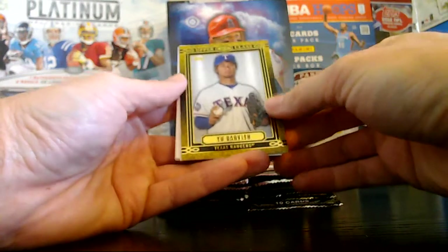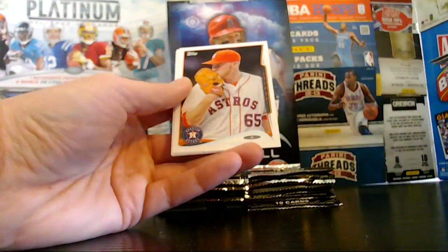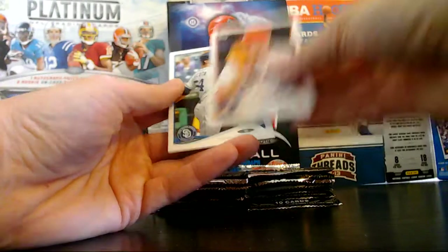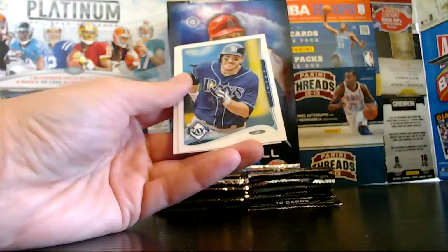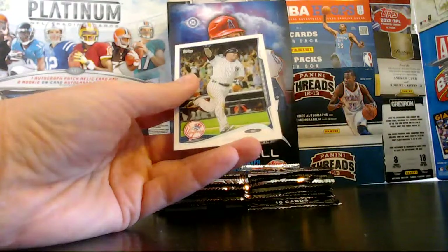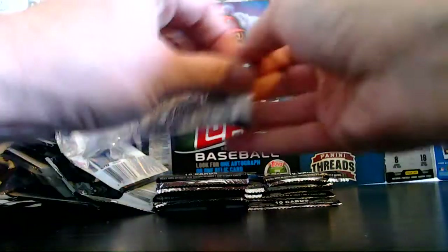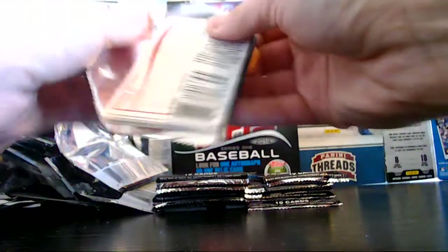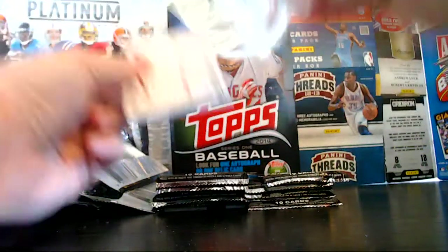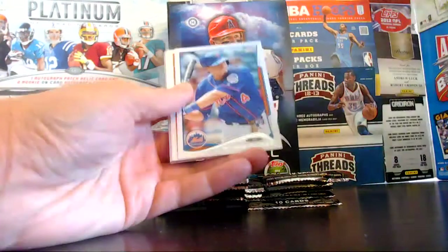We had Upper Class Yu Darvish for the Rangers. Ash, Oberholzer, Medica — rookie for the Padres. Joyce, Vernon Wells.